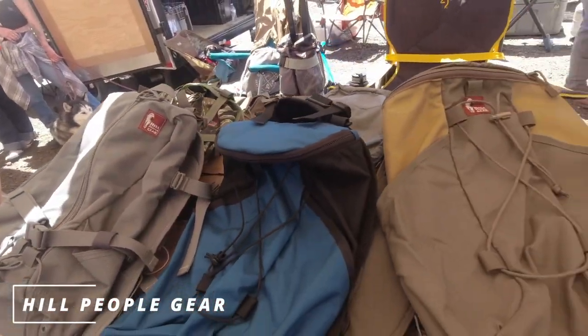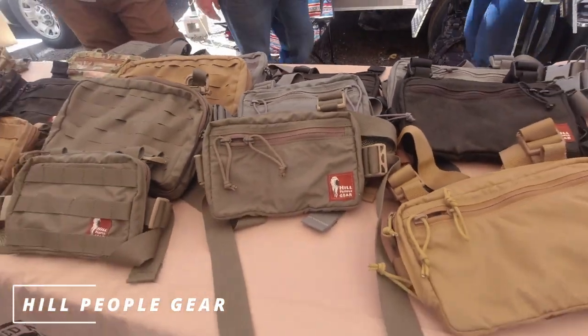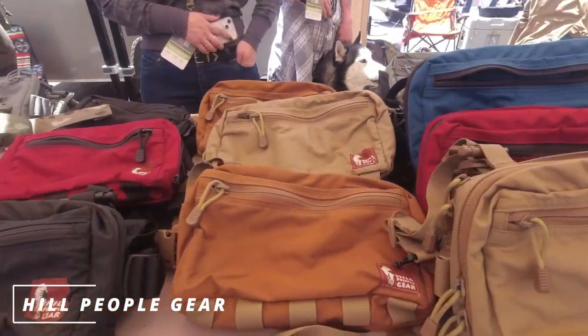I'm here with Evan from Hill People Gear, around since 2010. They design all their gear on the western slope of Colorado — spending time in the desert and mountains — and manufacture in Missouri. They specialize in extremely comfortable backcountry gear for foot travel: backpacks and the Kit Bag, a chest rig for concealed carry that people use for many other things. Made in America. Find them at HillPeopleGear.com, shop on Main Street in Grand Junction, Colorado.